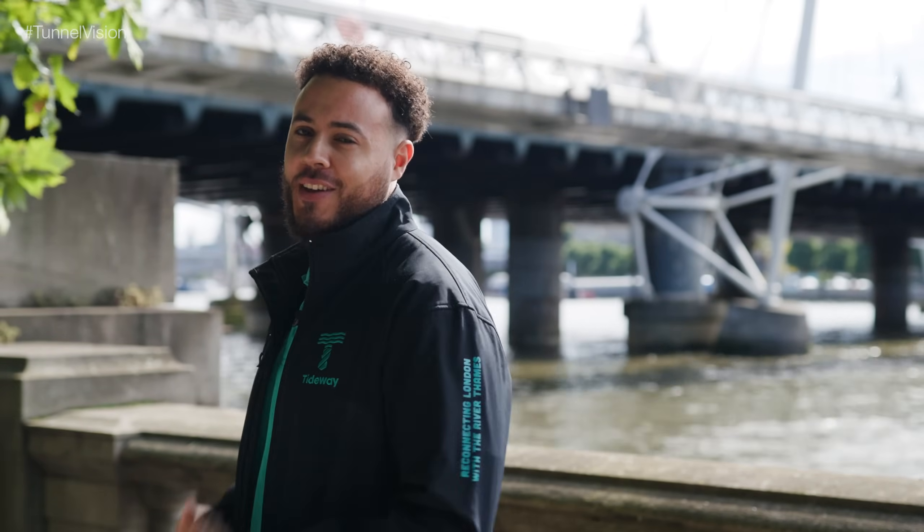So you might think our work here is done. What happens next? Stick with me and you'll find out. I'm Kieran and this is Tunnel Vision.